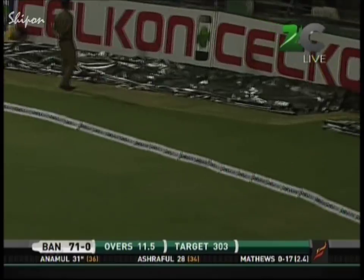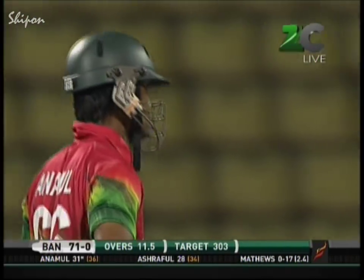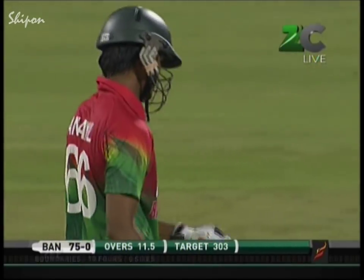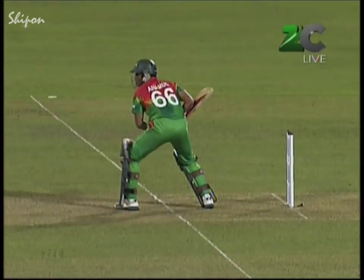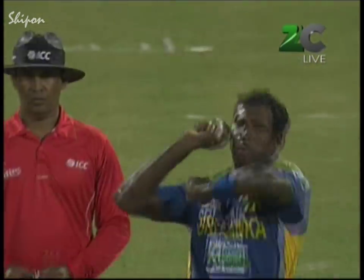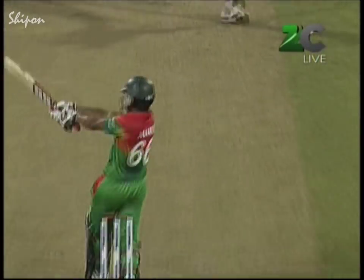That's pulled away — what a good shot that was. Just a trifle short, he got nicely inside the line and got his wrist over. Just the foil Ashraful needs — pouring it almost to a run a ball and gets it in front of square. Not an express pitch and it's Angelo Matthews who's bowling.